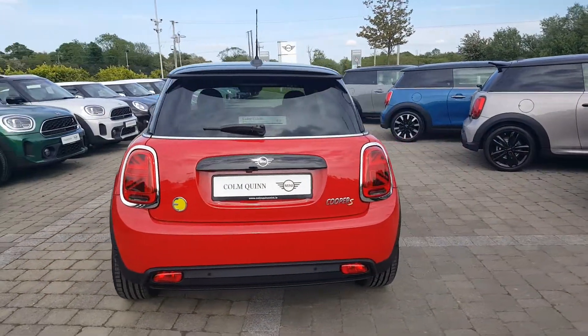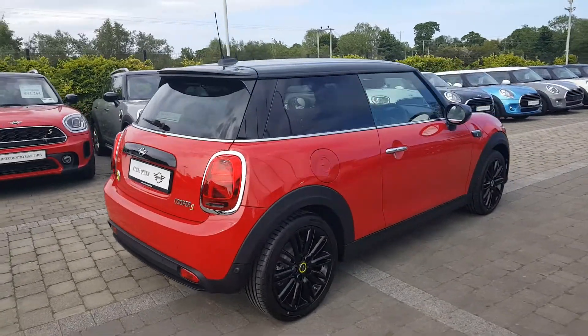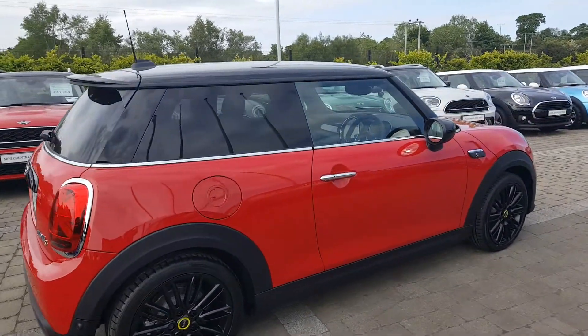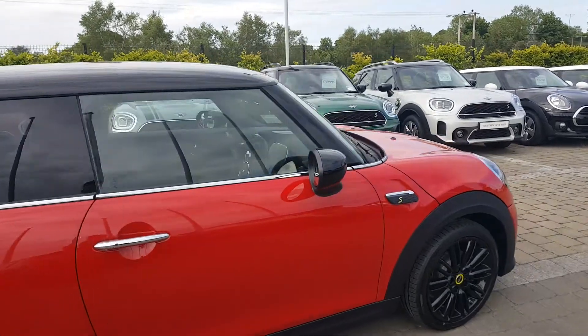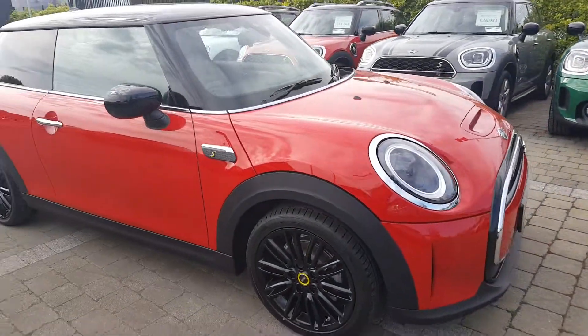Full electric automatic Mini, and being Level 2 it's nicely specced — rear parking sensors, reverse camera, sat-nav, and heated seats, which I'm going to show you a bit more in a second.